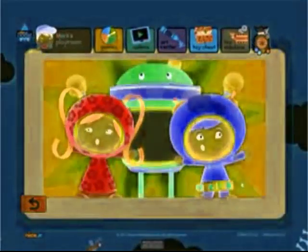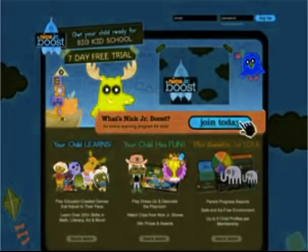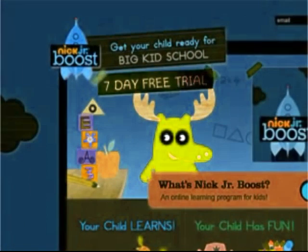Make learning an adventure for your preschoolers with Make Junior Boost, the innovative and educational service from Nickelodeon. Click here now for your 7-day free trial offer.